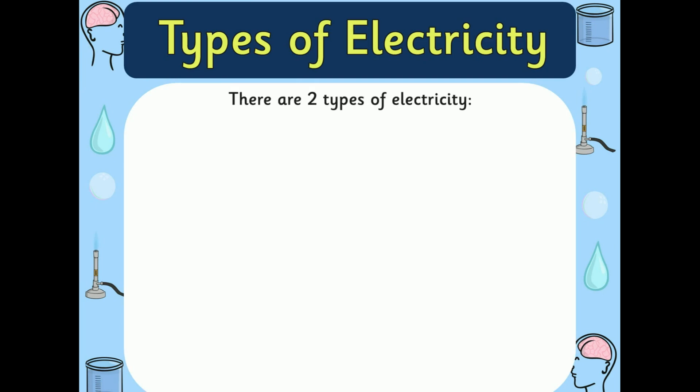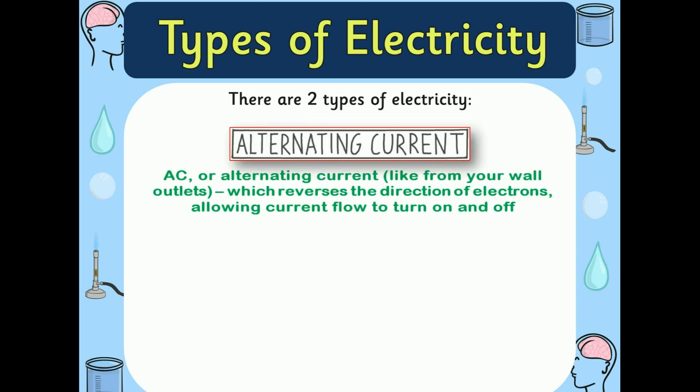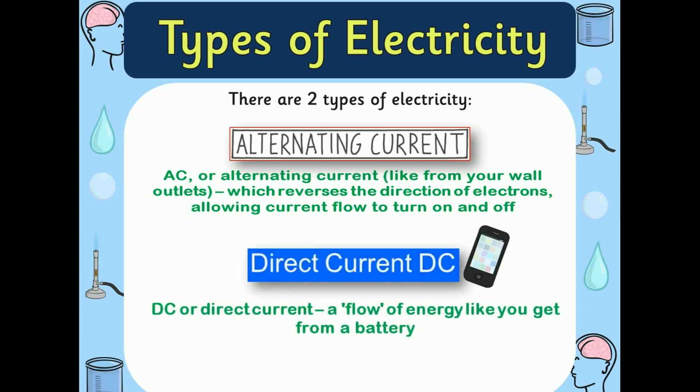How many types of electricity are there? There are two types of electricity. One is alternating current, that is AC, which reverses the direction of electrons allowing current flow to turn on and off — that is what we are using in our houses. The next one is direct current, that is DC — a flow of energy like you get from a battery.